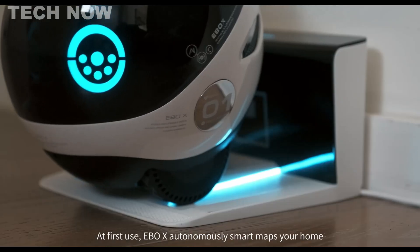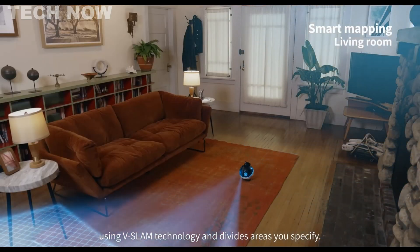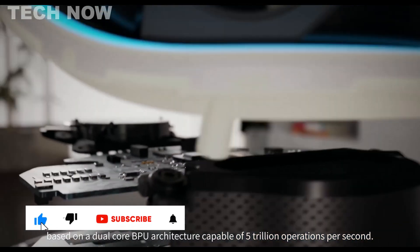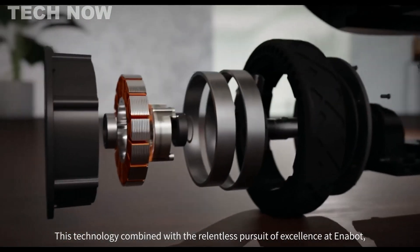Equipped with vSlam, ChatGPT, Alexa built-in, a 4K-stabilized camera, and Harman Audio EFX, it delivers the best performance and family care. With its compact soccer-sized spherical body and dual-core BPU structure, the EBOX is a remarkable companion experience.